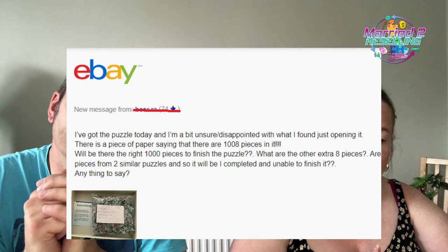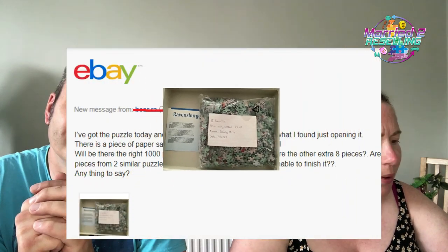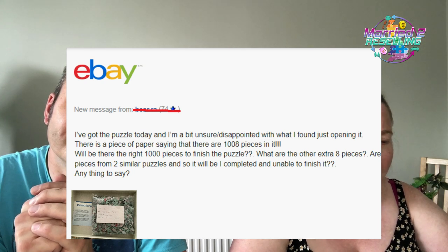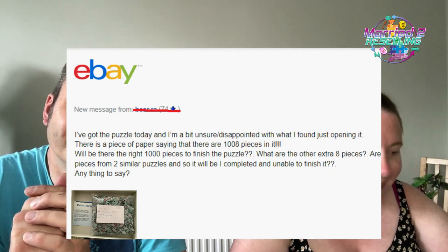I've got a puzzle situation today. Opening it, I found a slip of paper saying there are 1,008 pieces with triple exclamation marks. The buyer was confused — but actually, 1,000-piece Ravensburger puzzles aren't 1,000 pieces, they are 1,008 pieces. You can verify this by counting pieces across the top and down the side and doing the maths. We had a chuckle about that one.